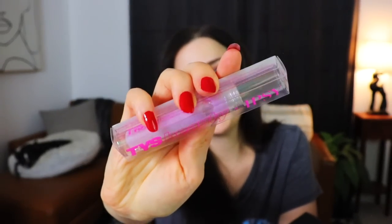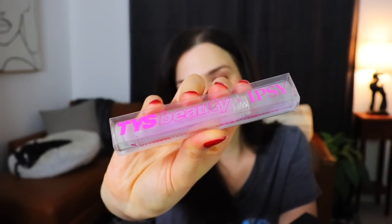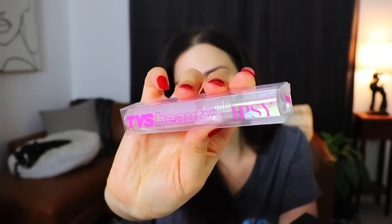Following that, we have a very prettily packaged item — this is super 90s, early 2000s looking to me. This is from TYS Beauty X Ipsy, so it's a collaboration. It is a Lip Tree Peppermint-infused lip plumper. I will go ahead and slap this on and see if my lips get any plumpier by the end of the video.